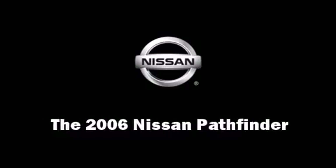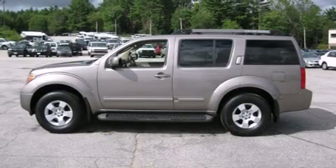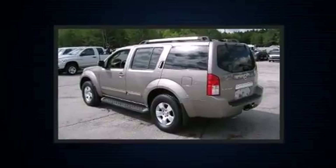Step into the 2006 Nissan Pathfinder. It features an automatic transmission, four-wheel drive, and a four-liter six-cylinder engine.